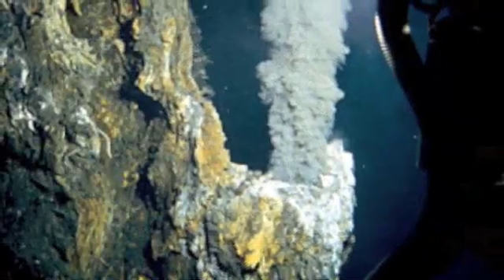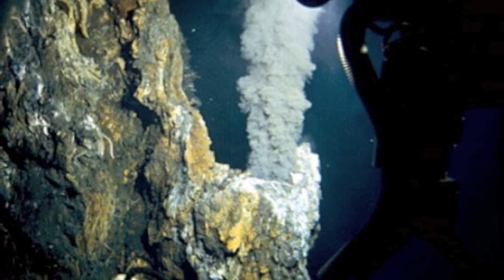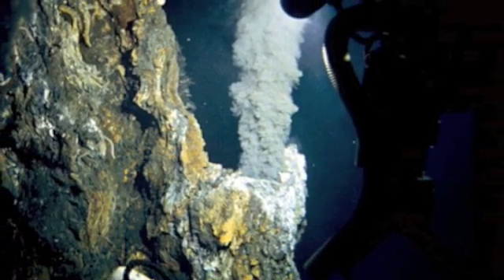While I still have a lot of work left to do for this project, I'm really looking forward to it because I find hydrothermal vent systems extremely fascinating.